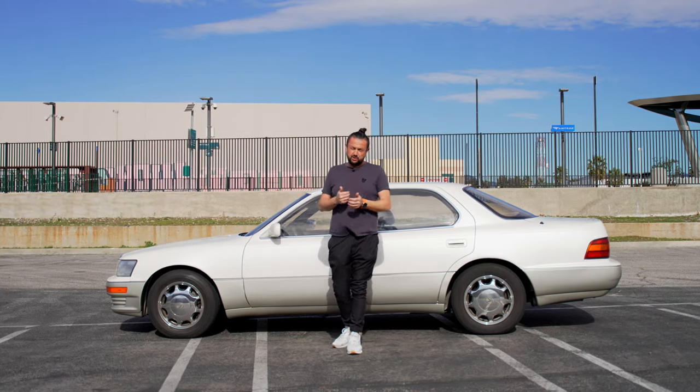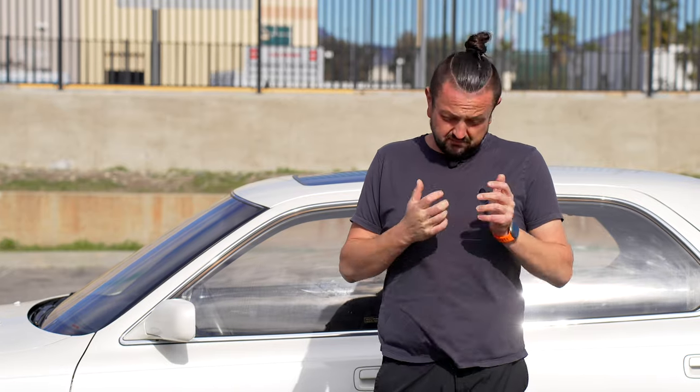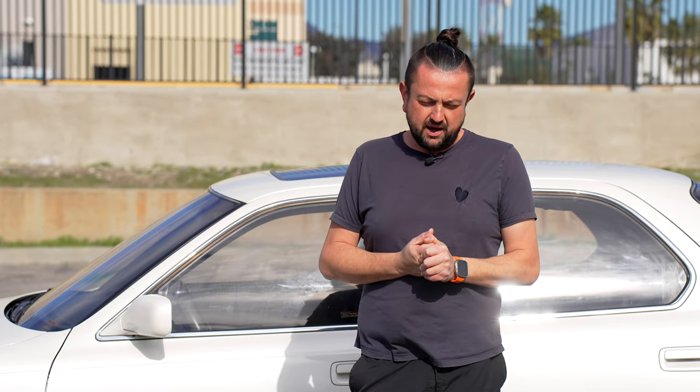The reason the airbag light is on — the owner disconnected the driver's steering wheel airbag. His reasoning is that if he ever crashes, he'll never be able to find the exact same original airbag as the one currently in the car, so he just disconnected it as a precaution.